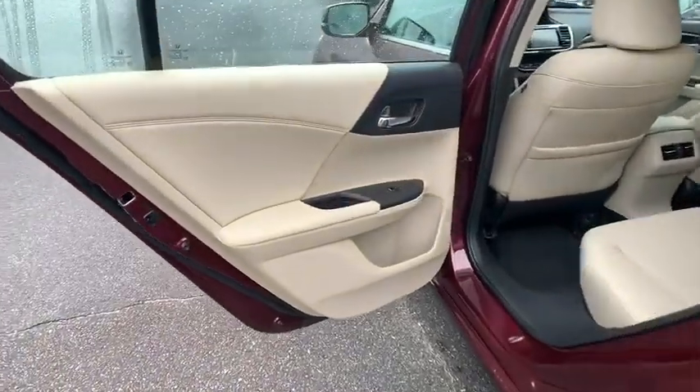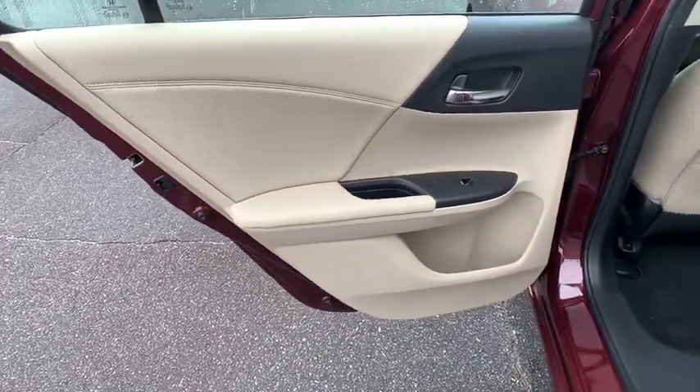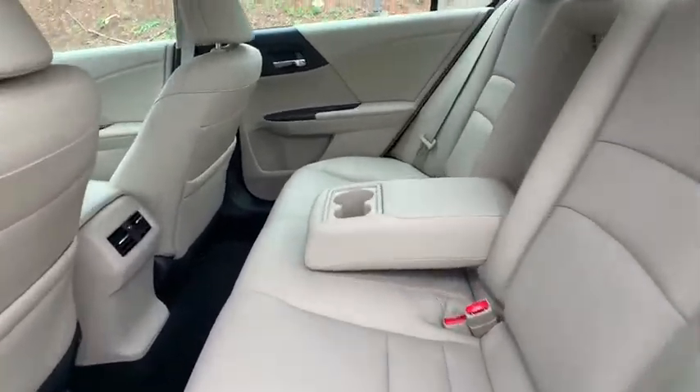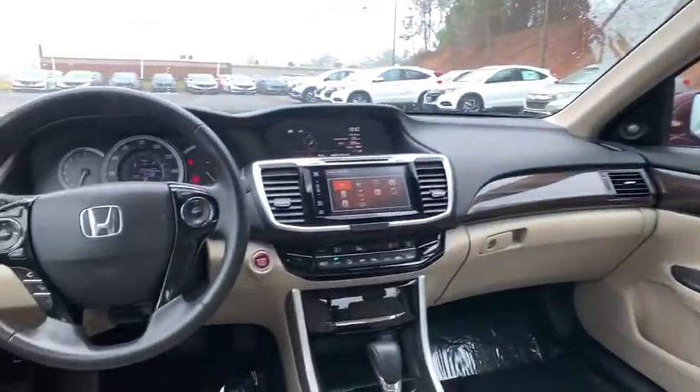Adjustable steering wheel, power steering, keyless start, floor mats, auto dimming rear view mirror, four wheel disc brakes, aluminum wheels, cruise control, rear defrost.